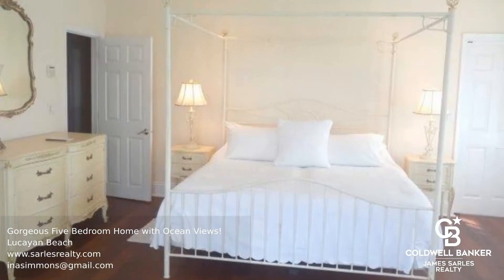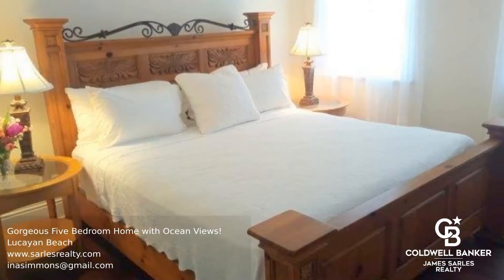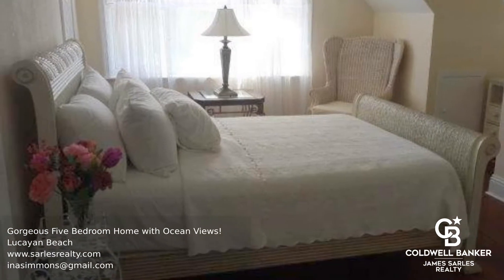This is a gorgeous island-style home with five bedrooms, three-and-a-half bathrooms, and absolutely beautiful ocean views. Just footsteps away from the beach, you can enjoy the sounds and sights of the ocean at all times of the day.